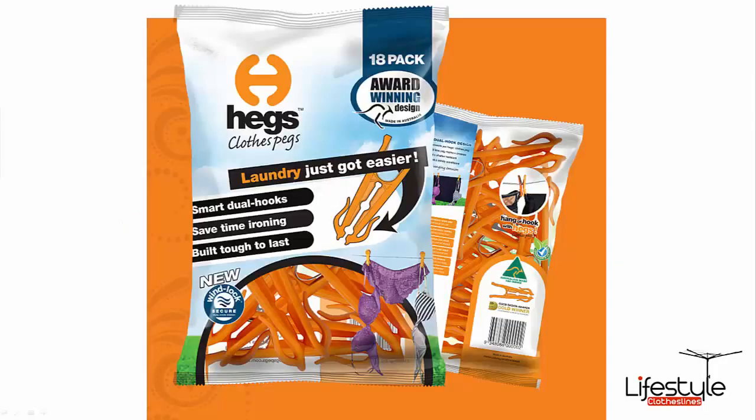As you can see, this is an Australian designed product as featured on the TV show Shark Tank, and they have won several design awards for this particular product. Each bag has a total of 18 pegs, and as mentioned the Couples Pack does include four bags of pegs.